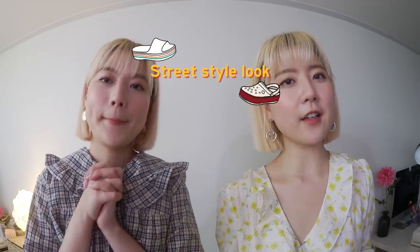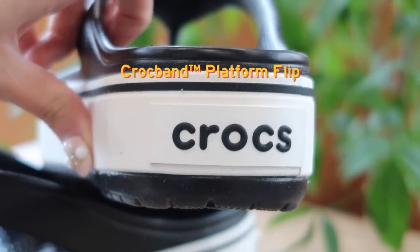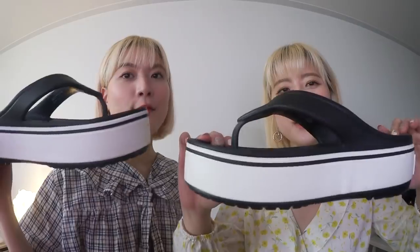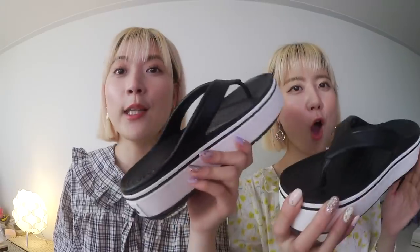For the first look we decided to create a street style look. We wore the Croc Band Platform Flip in black and white, and it literally just looks like a flip-flop but with a huge thick platform — a little over two inches. So you can get an extra two inches in height by wearing these!